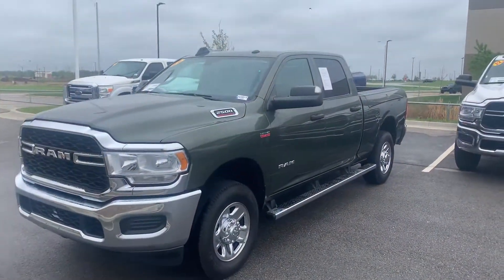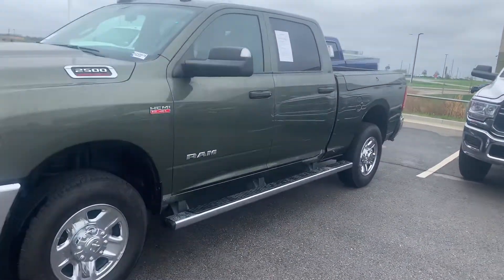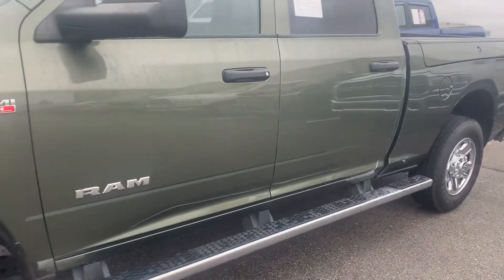What's going on guys, Colin with Victory. Check out this 2022 2500 Gasser Tradesman.